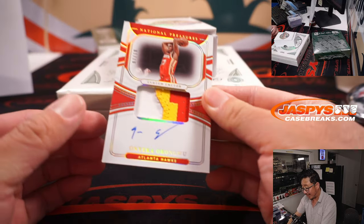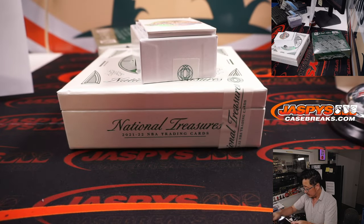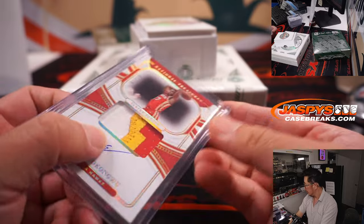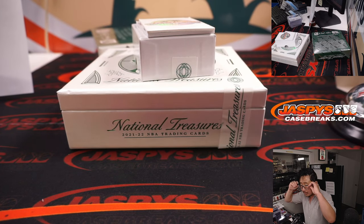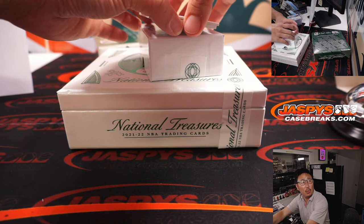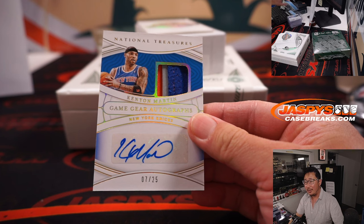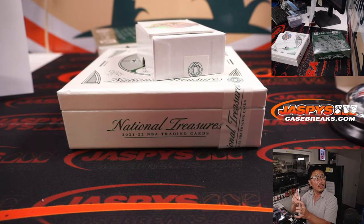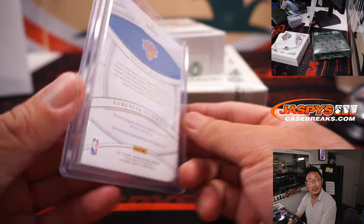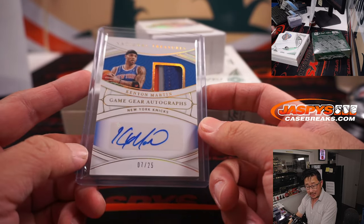Should be a couple more autos. Onyeka Okongwu — three-color patch and an autograph, 7 out of 10 — Atlanta seven, that's for Jeff. And we got Kenyon Martin — three-color patch and autograph, 7 out of 25. What a shot — 406 feet! And this goes to the Knicks.